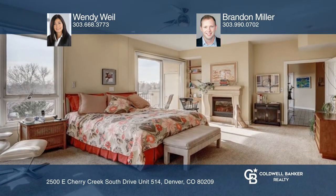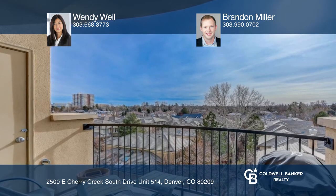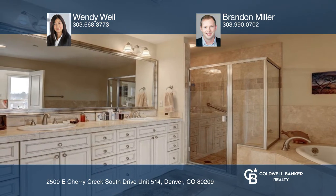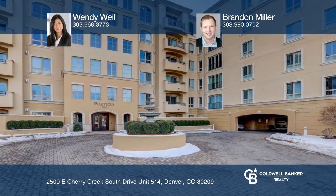This amazing condo boasts a large master suite with a cozy fireplace, private balcony, and an attached five-piece master bath with a large walk-in closet. To see it yourself, schedule a tour with Wendy Weil and Brandon Miller.